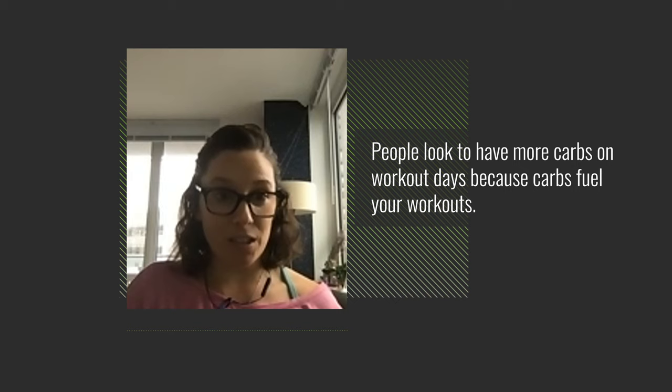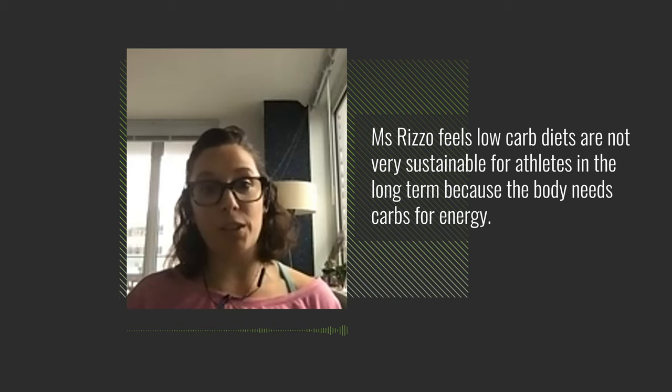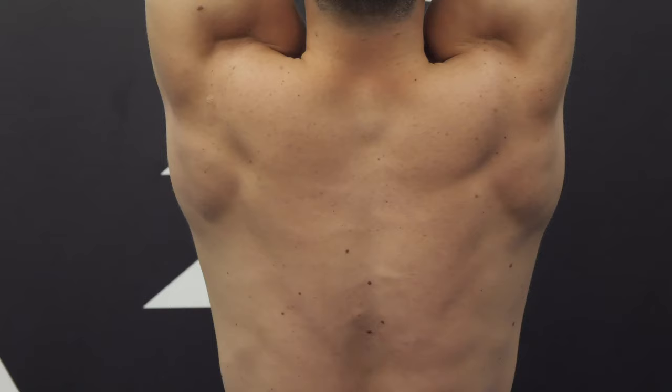People look to have more carbs on workout days because carbs fuel workouts, then cut carbs on recovery days. This approach arose because many people following low-carb diets found them unsustainable long-term — their bodies craved carbs for exercise energy. Having more carbs on exercise days provides the needed fuel, while rest days don't require as much. Research has shown that timing calories and carbohydrates around workouts may be useful for recovery, performance, body composition, insulin sensitivity, and appetite control.